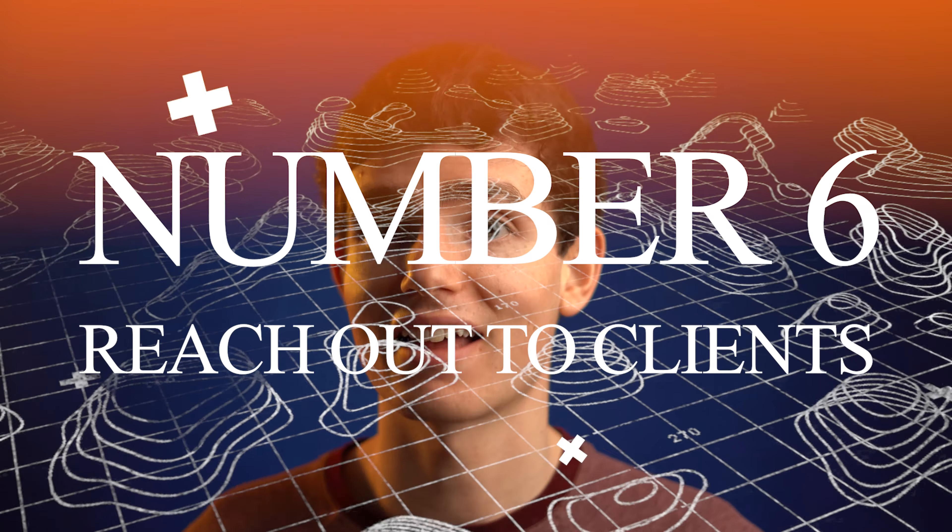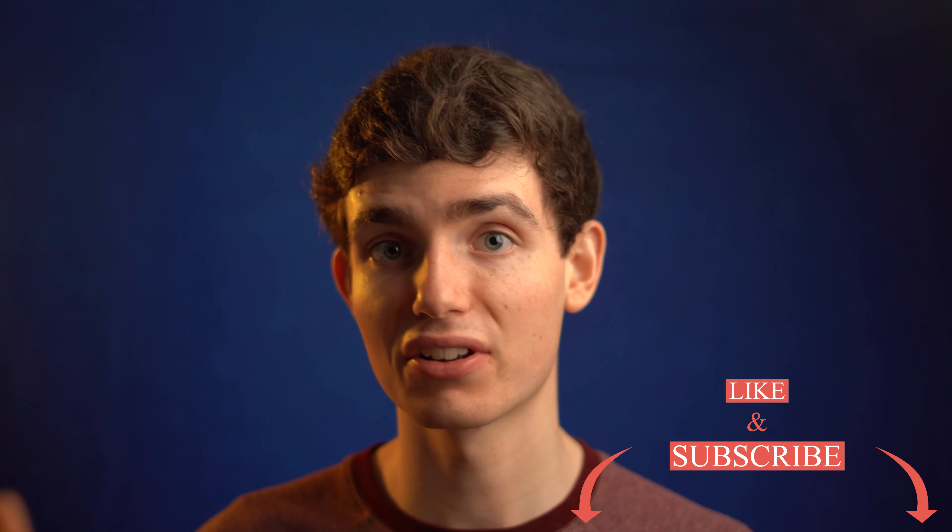Number six — the obvious one that not many people think of: message new clients, past clients, possible clients, and tell them that you're still working. People may think that because of the coronavirus your business has stopped, but in reality you're still here trying to make money and they're in the same boat. Let them know that you can still edit their videos, edit their photos, do their graphic design, make them a logo, and that you are 100% up and running from home. We're all in this together, and the only way to let people know you're still working is to let them know. You can keep your social distance, stay at home, and still get them what they need — you're making money and they're still getting what they need during these difficult times.